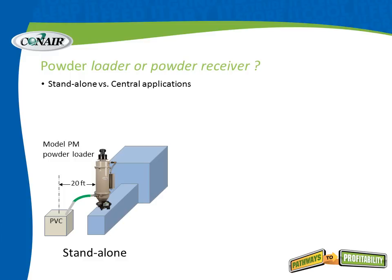Which product — a loader or receiver — would be best for your application? For a standalone operation, simply mount a powder loader with a motor, the PM model, on top of the machine hopper, and convey from a distance of about 20 feet, typically with PVC, directly into the powder loader. We recommend the filter riser for any application, but this covers the basic parameters for a standalone operation.